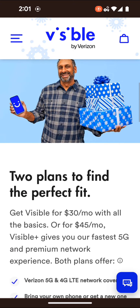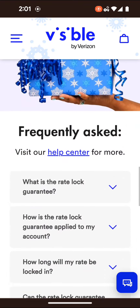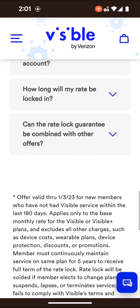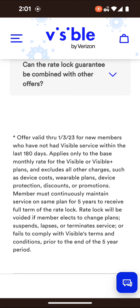It applies only to the base monthly rate of the Visible or Visible Plus plan, and excludes all other charges such as device costs, wearable plans, device protection, discounts, or promotions. Members must continuously maintain service on the same plan for five years to receive the full term of the rate lock.